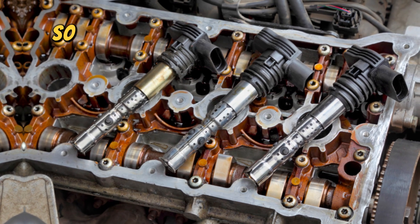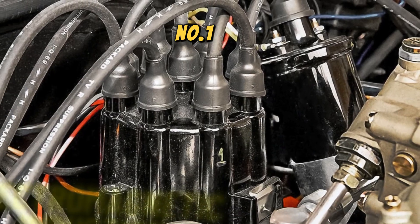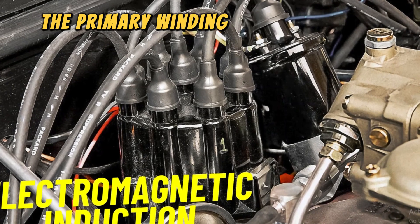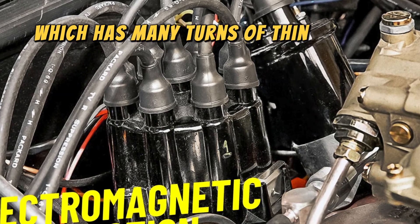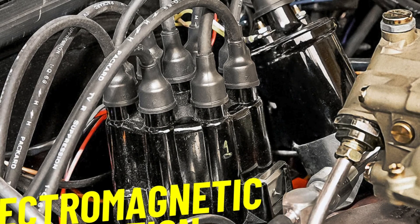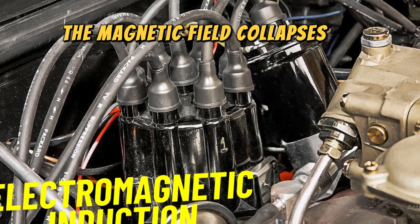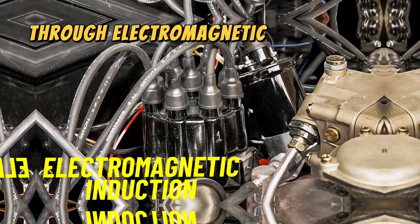So how do ignition coils work? Here are five key functions. Number one: electromagnetic induction. An ignition coil consists of two windings of wire — the primary winding, which has a few turns of thick wire, and the secondary winding, which has many turns of thin wire. When the primary winding is energized, it creates a magnetic field. When the current is suddenly cut off by the ignition control module or ECU, the magnetic field collapses. This rapid collapse induces a high voltage in the secondary winding through electromagnetic induction.